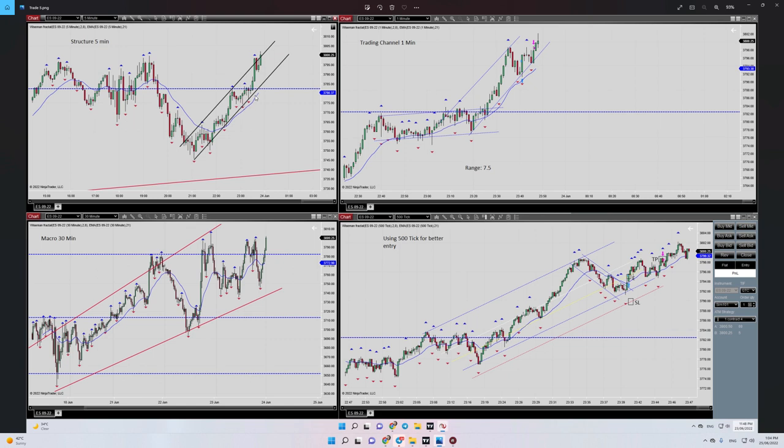Argo number two is also okay, and we are already in the HPTA area, so Argo number three is confirmed as well. Regarding Argo number four, we need to refer to our trading channel on the right side of the chart at the top, which is the one-minute timeframe.